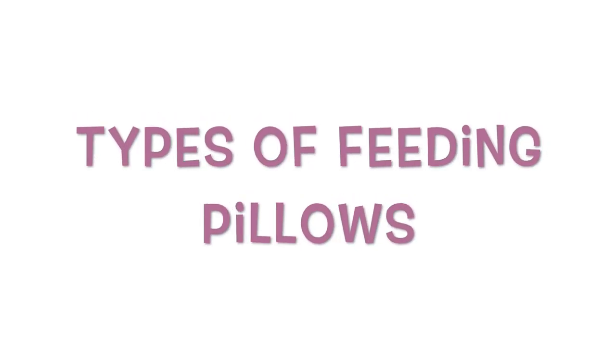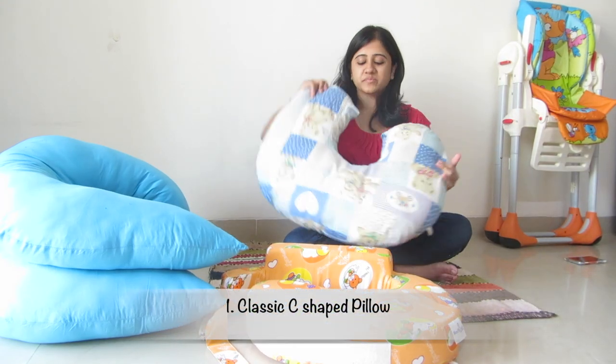There are various kinds of feeding pillows available. One of the most popular ones is this classic C-shaped pillow. It can be worn quickly when required and also helps to give baby tummy time and can even help her to sit up.